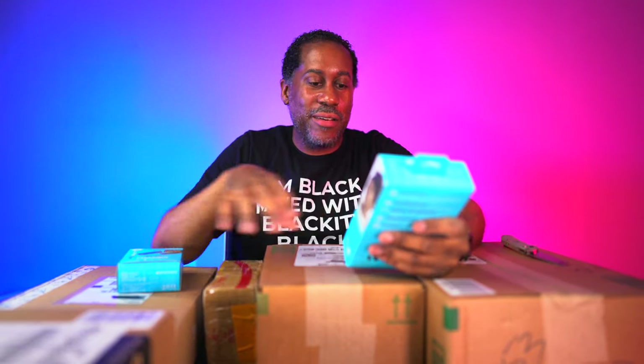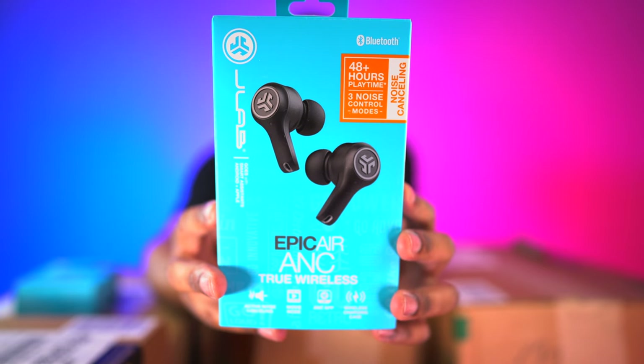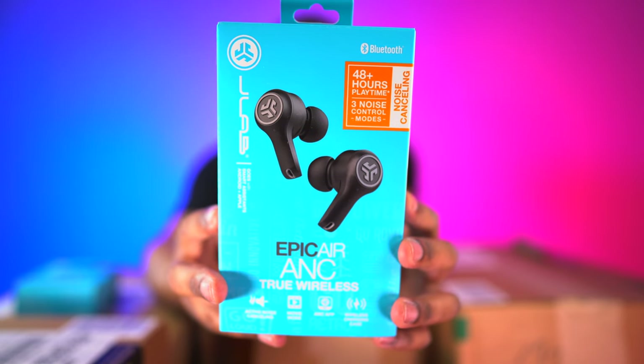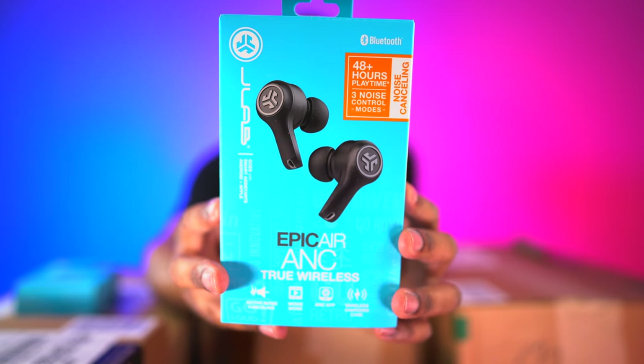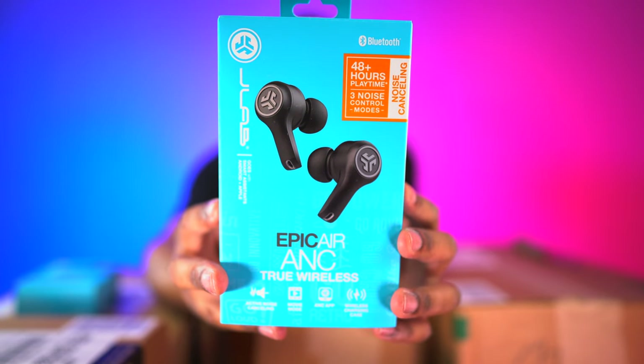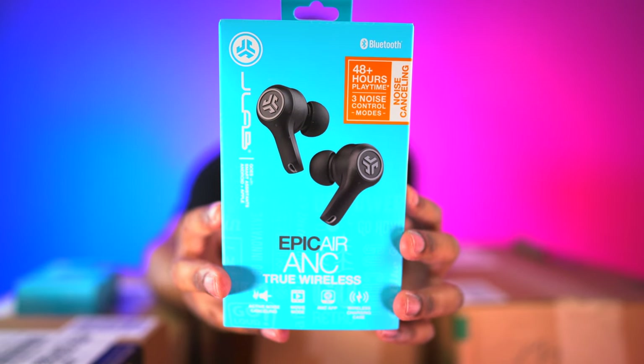First we have the JLab Epic Air ANC true wireless earphones. These are truly wireless and noise-cancelling. They have 48 hours of total play time and three noise control modes — that is seriously impressive. It says 12 hours of Bluetooth play time in each earbud and 36 additional hours from the charging case. The longest pair I currently have is 11 hours, so an extra hour is seriously impressive. It also has wireless plus USB charging case, wear-detect sensor, and movie mode.